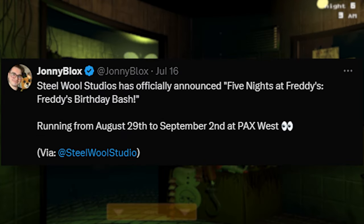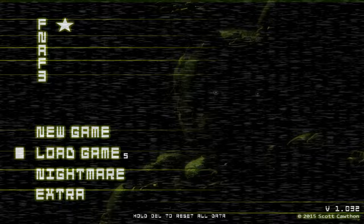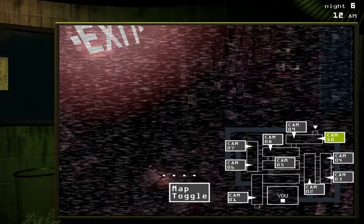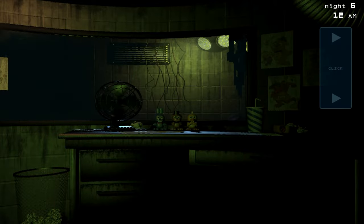Steel Wool has officially announced that Five Nights at Freddy's will have a 4th Day Bash running from August 29th to September 2nd at PAX West. They are going to be at PAX West, so there could be some announcements — or there could not be. I have a feeling that at the beginning of next month they might have a special announcement. It could be a game reveal, which would be pretty awesome since that's at the end of the month.